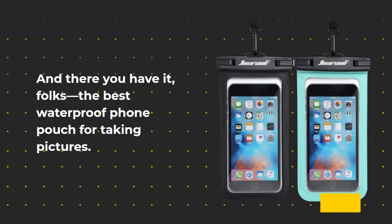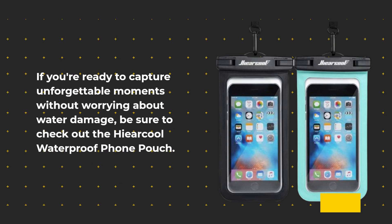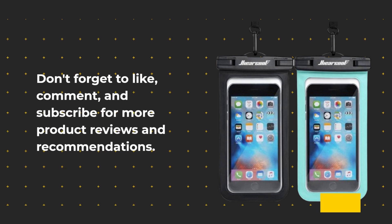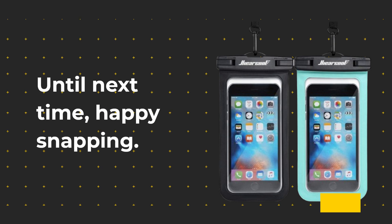And there you have it, folks — the best waterproof phone pouch for taking pictures. If you're ready to capture unforgettable moments without worrying about water damage, be sure to check out the He Are Cool Waterproof Phone Pouch. Thanks for watching Product Critique. Don't forget to like, comment, and subscribe for more product reviews and recommendations. Until next time, Happy Snapping!